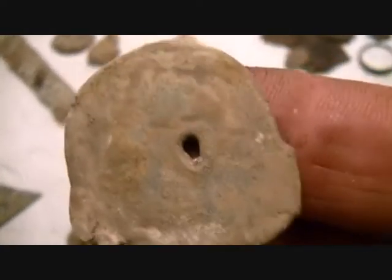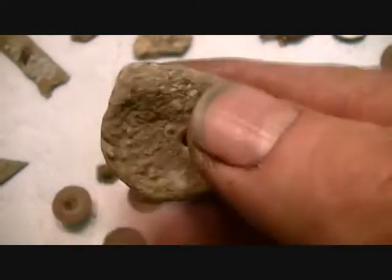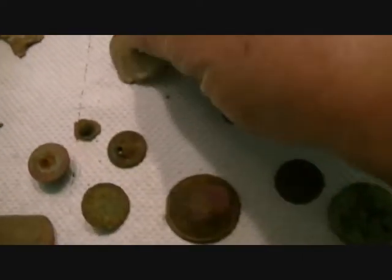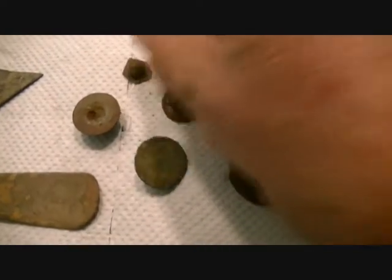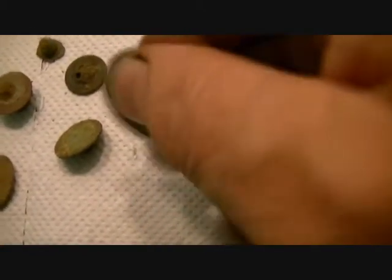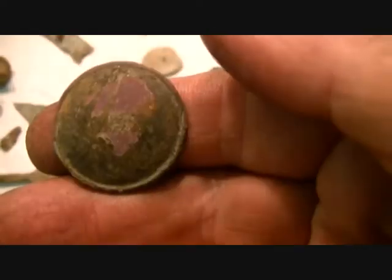Always looking for things in lead — never find them. Well, I have, but keep looking, keep looking. A little tiny stud, a bigger stud, an ordinary button, quite a nice bronze button there, and a ginormous button — really impressive, big big big.